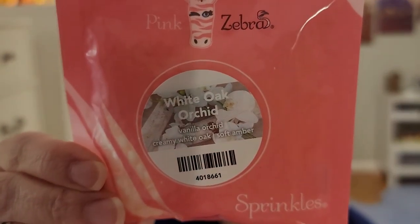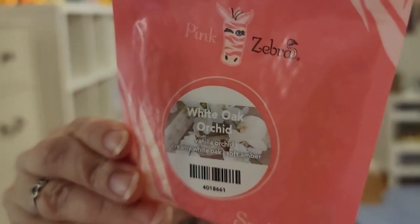I have not warmed any of these other scents, but we will go through them. White Oak Orchid — this is Vanilla Orchid, Creamy White Oak, and Soft Amber. This is a really nice vanilla, kind of floral scent. I would say more floral than vanilla. I do get a little of that amber and a little oak. I would definitely put this in a floral category. And this is not in their current catalog, so it must be a scent in the fall-winter catalog.